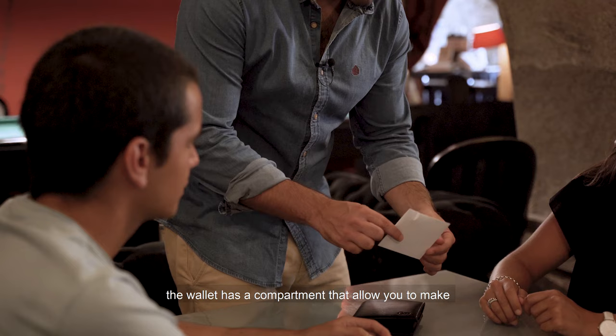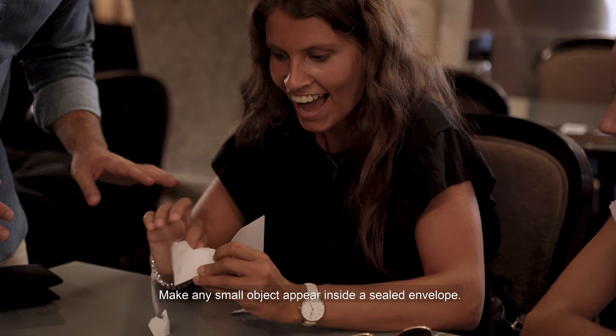The wallet has a compartment that allows you to make an object appear in an impossible location — make any small object appear inside the sealed envelope.